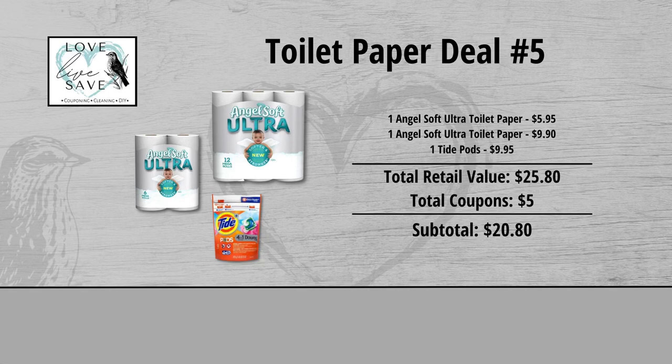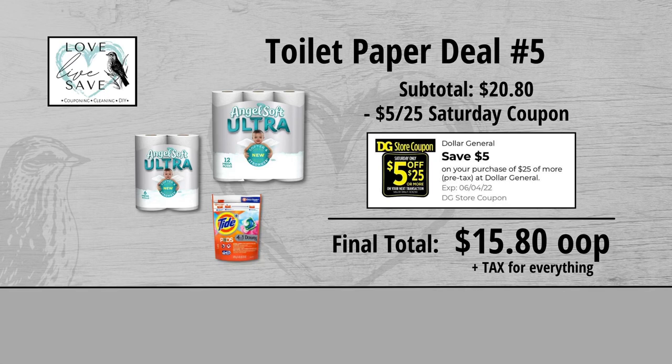When we add everything up before coupons, our total retail value comes to $25.80. We have $5 worth of coupons, so that brings our subtotal down to $20.80. Minus the $5 off $25 Saturday digital coupon makes our final total just $15.80 plus tax out of pocket for everything.